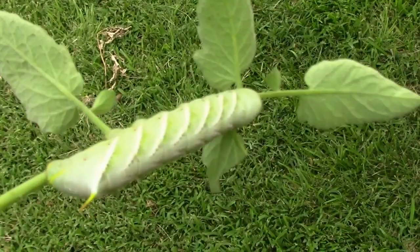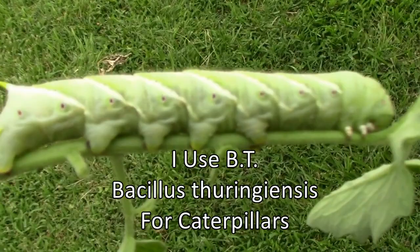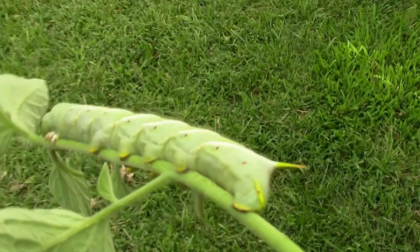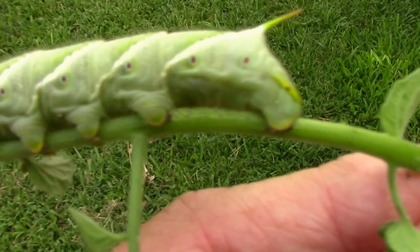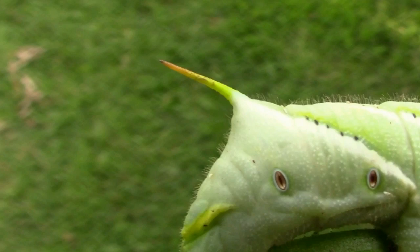I just wanted to show you what one looks like and what the damage they cause looks like. But even though I don't like them on my tomatoes, they are kind of a fascinating creature. They've got that wicked-looking little thorn on their tail end — let me give you a closer look at it.